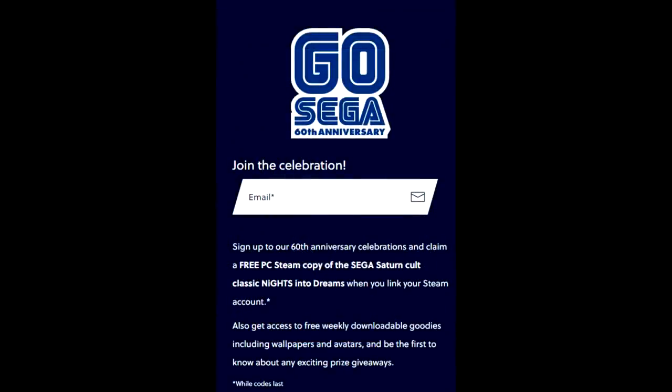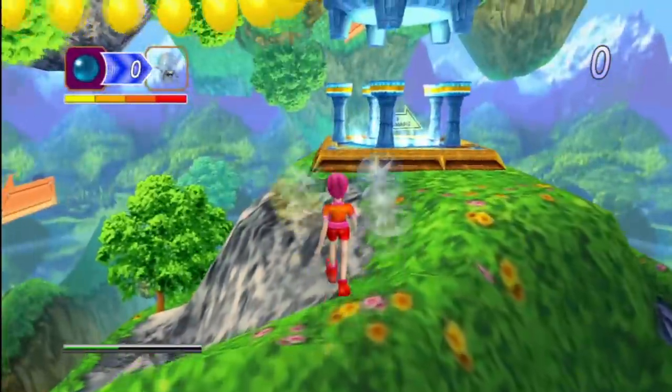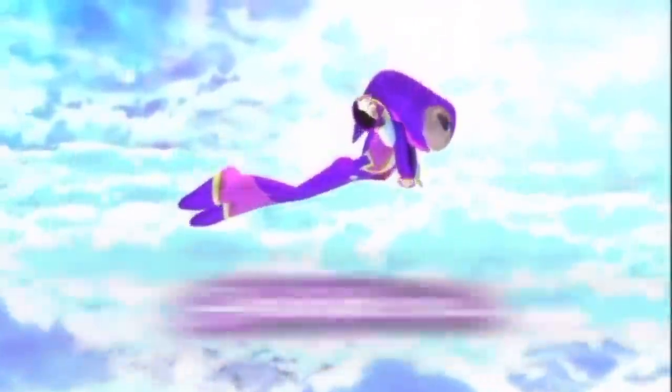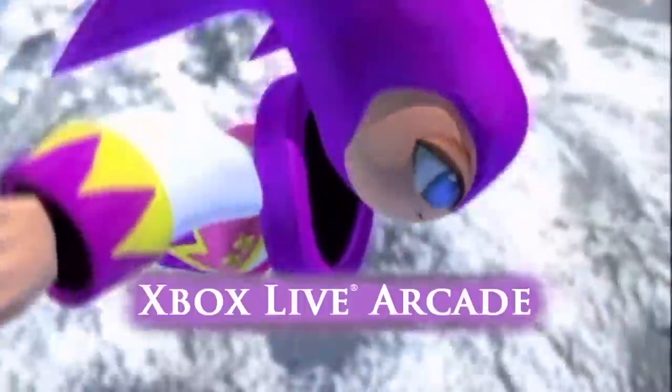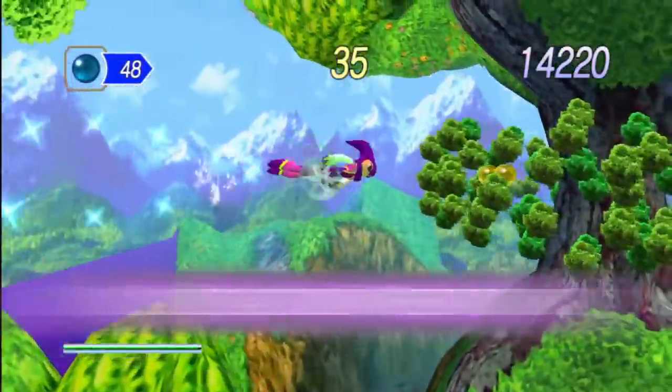As part of the Sega 60th anniversary, they are giving away some free stuff and will be giving away more going forward. Knights into Dreams is free right now over on the official Sega website, sega60th.com. Sign up there to get free access to a Steam copy of the Sega Saturn classic Knights into Dreams.